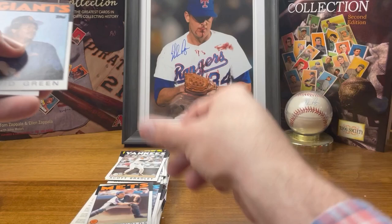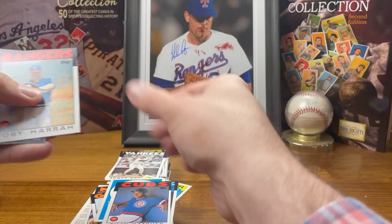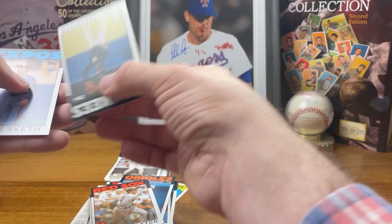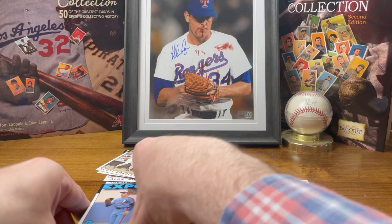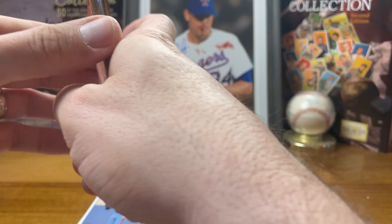George Brett all-star — good card. Ron Reynolds, a smash — thank god that's not a big one. David Green, Tom Hurdle all-star, Terry Francona, Dempsey, Stapleton. Not the best pack, but it's cool to see some of these old names that I haven't really thought much of in 35 years. Brings back the memories — that's why we do this.